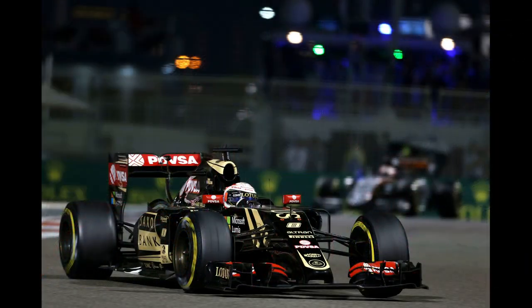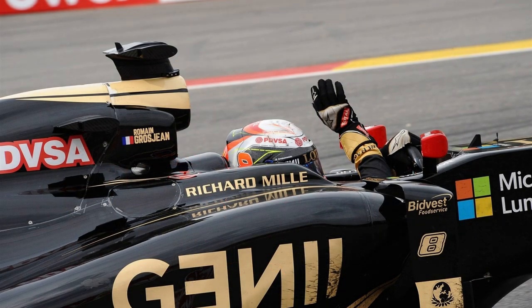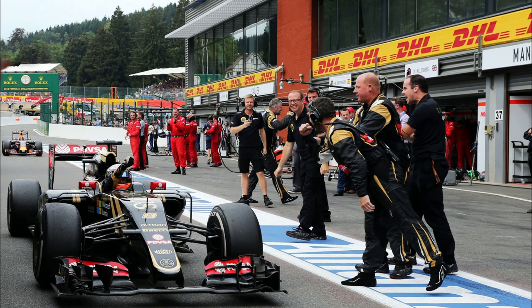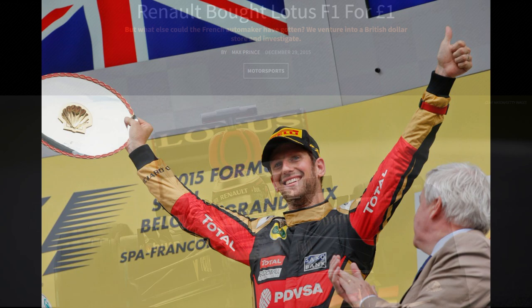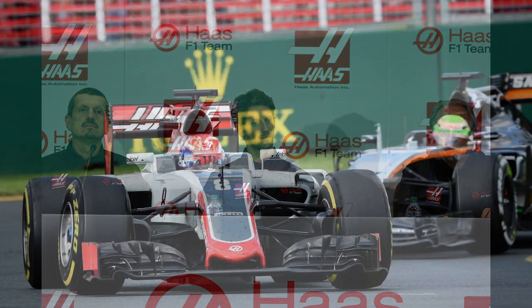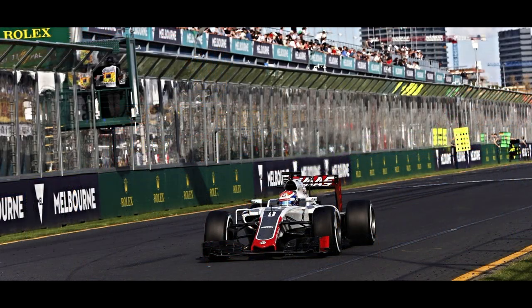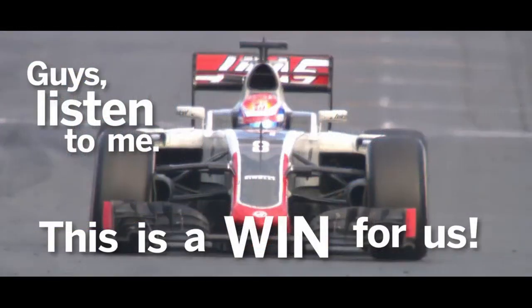On a shoestring budget, Lotus competed in the 2015 season as well, but the writing was on the wall and the team folded at the end of that season. Romain did drag the car onto the podium at the Belgian Grand Prix though, reminding everyone of his talent. Renault bought the team back for just one pound, but Grosjean was not part of their plans. His third career started when he joined the newly formed Haas team for 2016, and the American outfit surprised everyone by scoring points on their debut in Australia when Grosjean crossed the line in sixth.